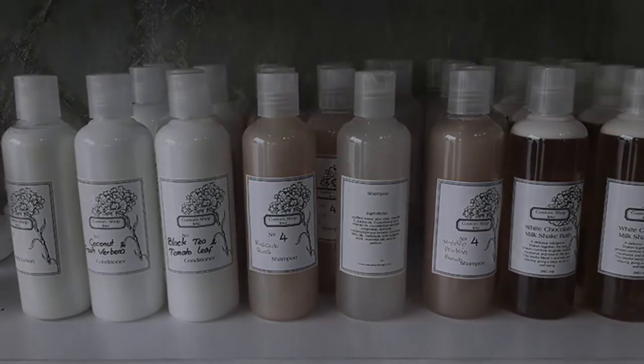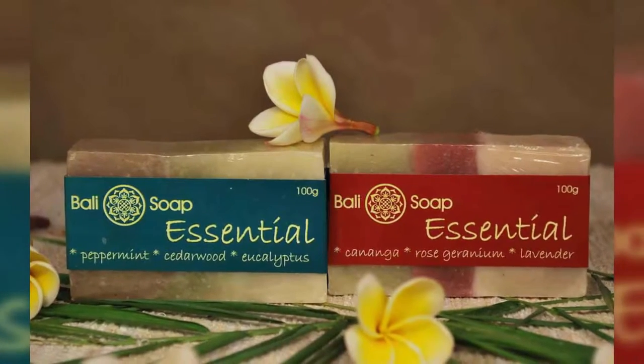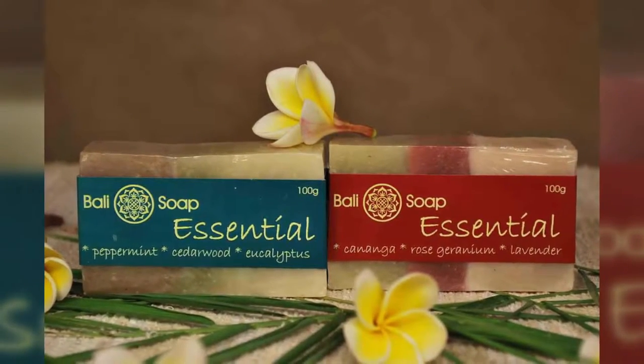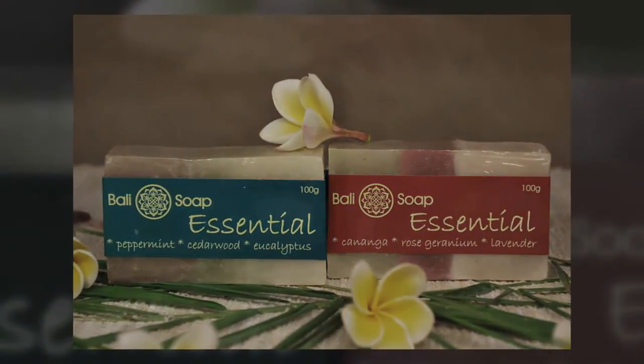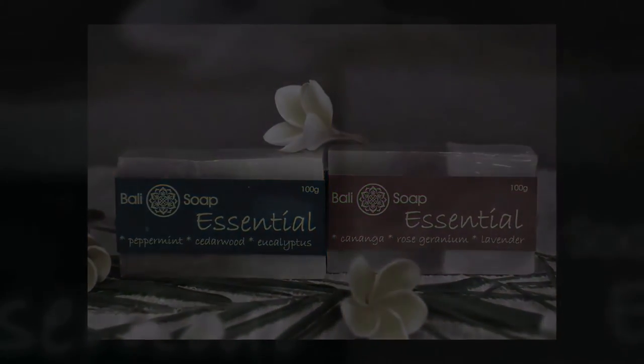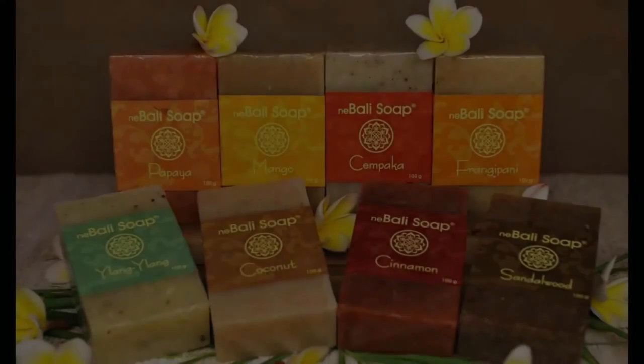Handmade soaps are available throughout Bali and are exported to all corners of the planet. They lend an air of authenticity to Bali villas for rent, coming packaged in handmade paper and stamped with the name of your Bali villa rental. They make a thoughtful present for family and friends back home and as a reminder for you of your Bali holiday.